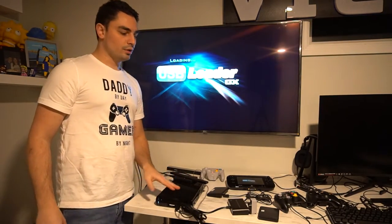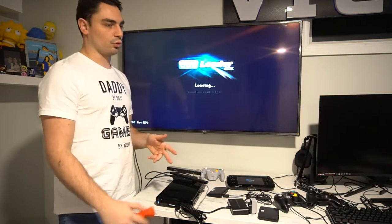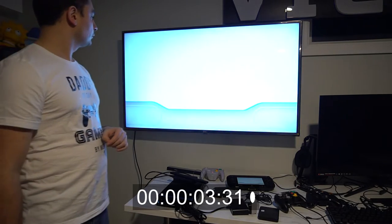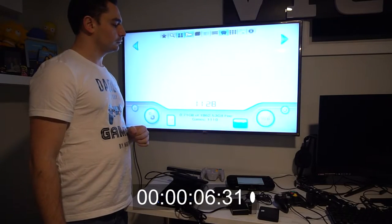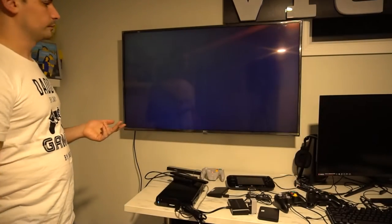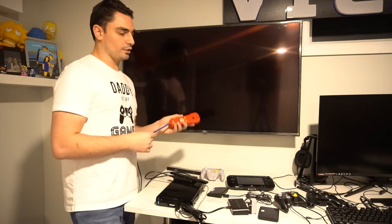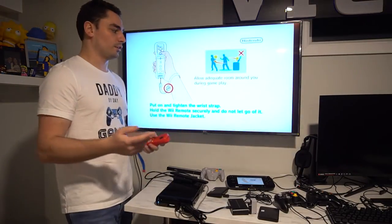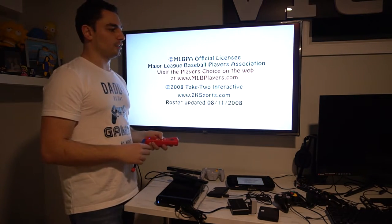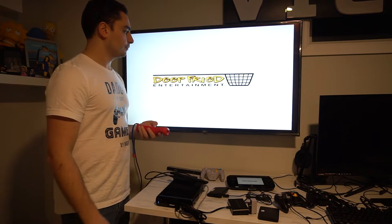I'll go to USB Loader and start that. So now in the Wii, I can pick any game I want — Wii Sports Superstars — and start. The Wii games are simple, it'll launch, and you can connect a bunch of Wiimotes to the system. You are able to play it, and you can press the home button once the main game is done loading to exit back to USB Loader — just like how the GameCube was able to exit out of Nintendon't. That's the Wii — now I'm going to pop in the Wii U drive.